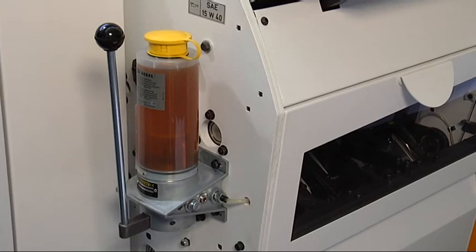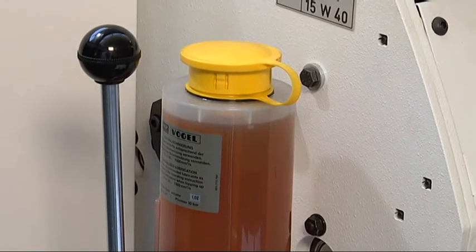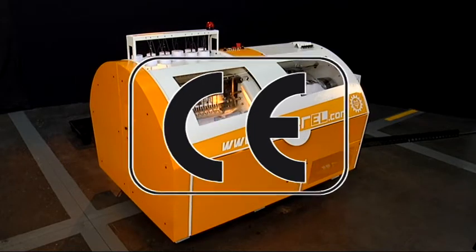A centralized system provides proper lubrication for all mechanical parts and reduces the maintenance operation. The Aster EL carries the European CE safety brand.